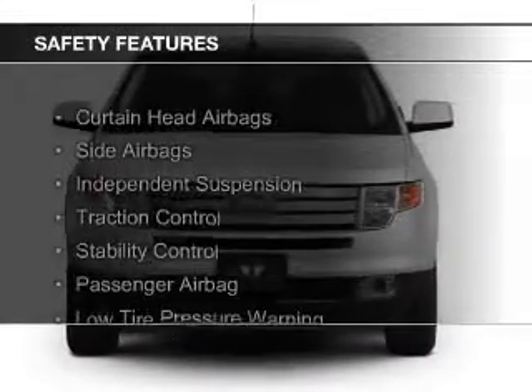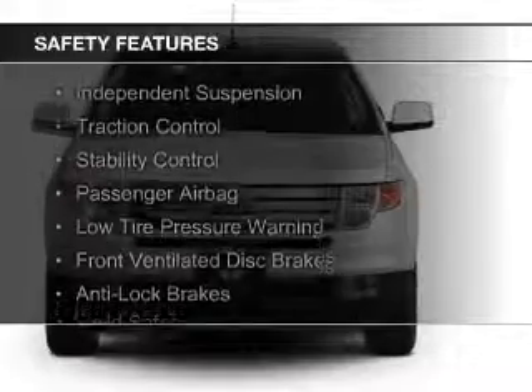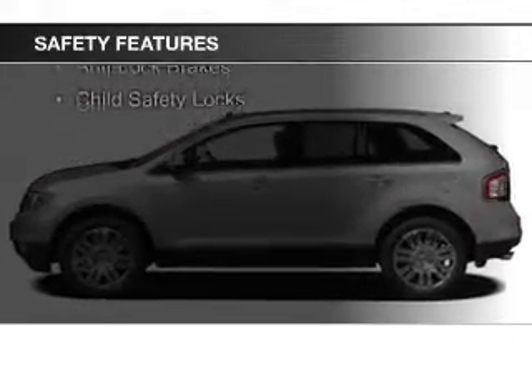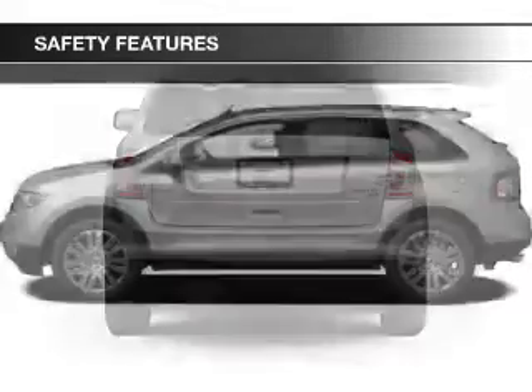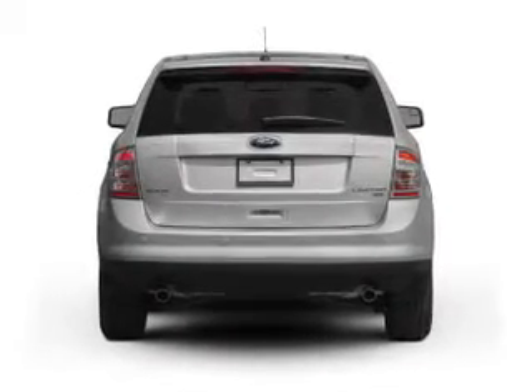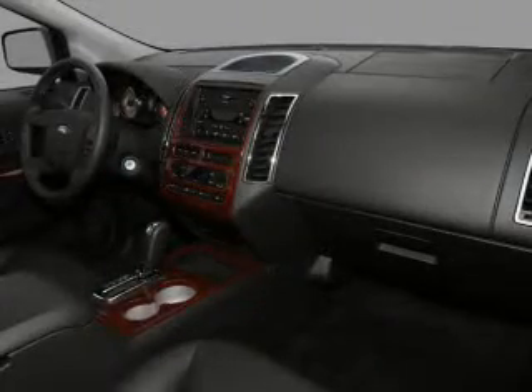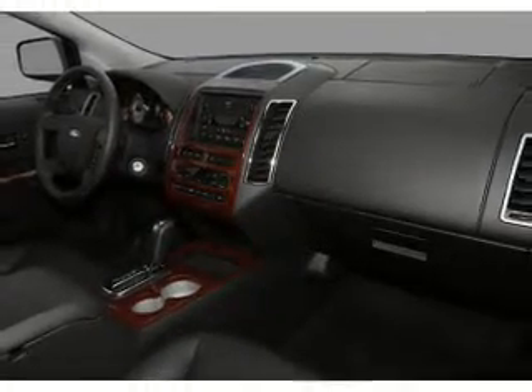Safety was made a priority with these features: curtain head airbags, side airbags, independent suspension, traction control, stability control, a passenger airbag, low tire pressure warning, front ventilated disc brakes, anti-lock brakes, and child safety locks. Great quality at a great price.